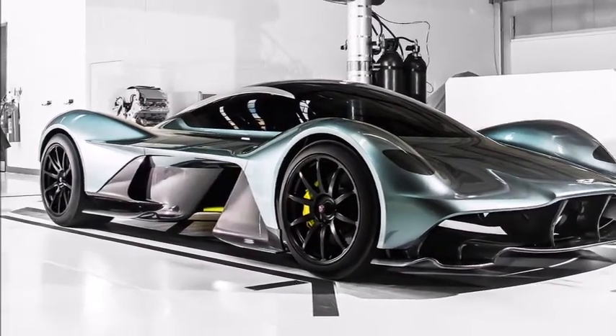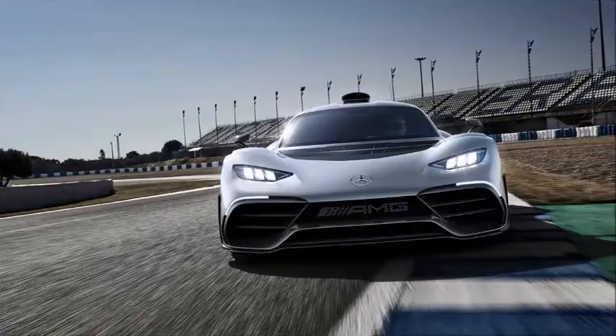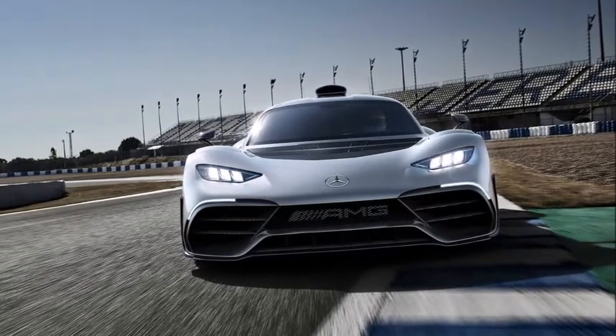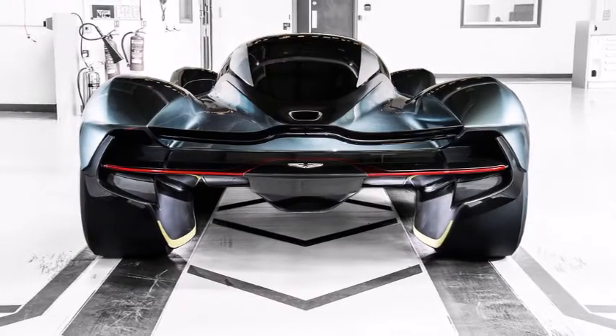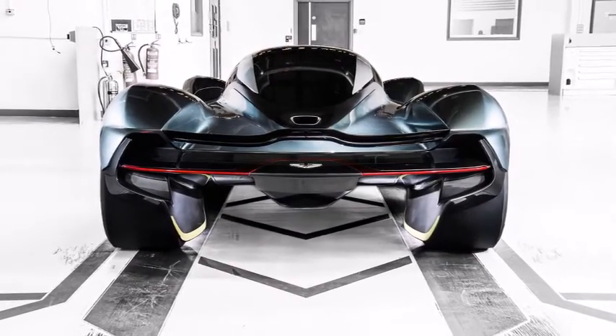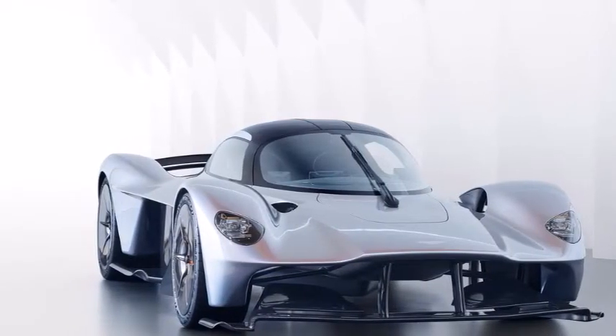Styling size up: Mercedes-AMG Project 1 vs Aston Martin Valkyrie. We finally got to see the long-rumored hypercar from Mercedes-AMG at the 2017 Frankfurt Motor Show, and its F1-derived specs didn't disappoint. But how did AMG do on Project 1's styling? Take a look below and decide for yourself.